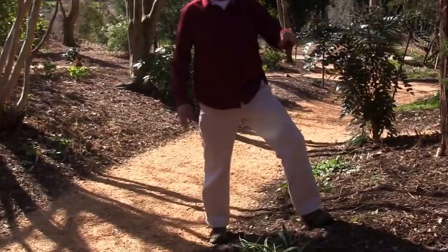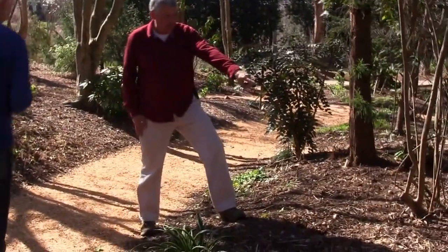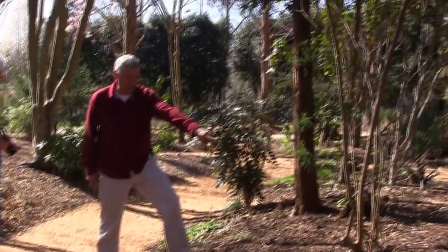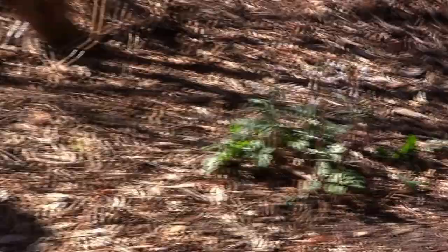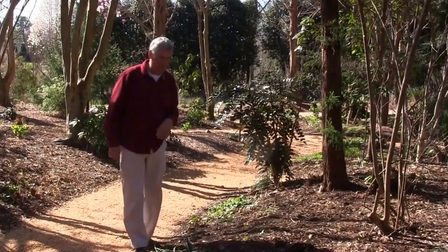Earlier we showed you one species of toothwort; here's a different species that blooms early. It's another great native — that was Dentaria diphylla, and this one is Dentaria angustata. This one is a much smaller plant and doesn't spread nearly as much.